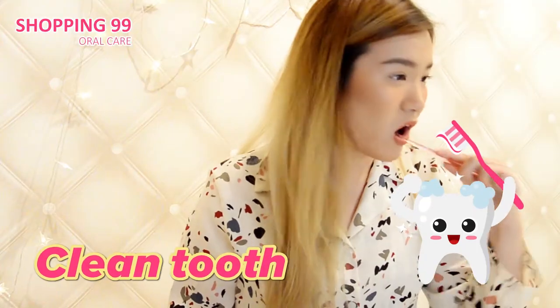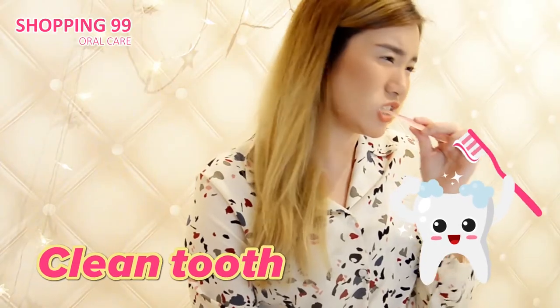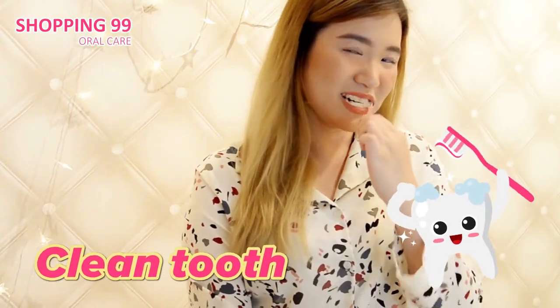I'm usually used to solid toothpastes, but yeah. So I'm not really sure if this is enough — so that's the amount. And I'm just going to brush my teeth. Well, that was absolutely an experience. This is how my teeth look like. That definitely cleaned my teeth for sure. And that's a very unique way of cleaning your teeth because it's a solid teeth paste.